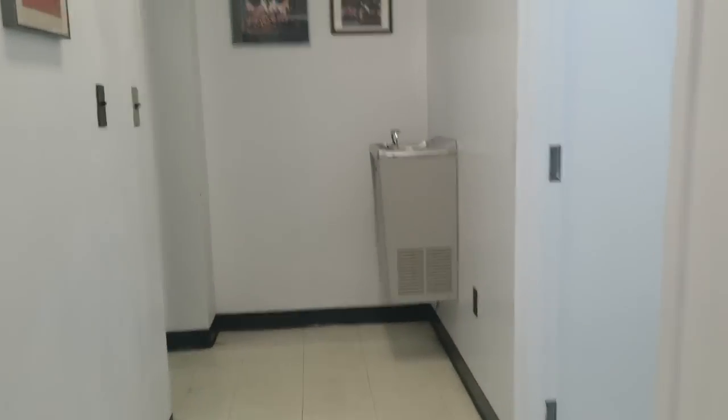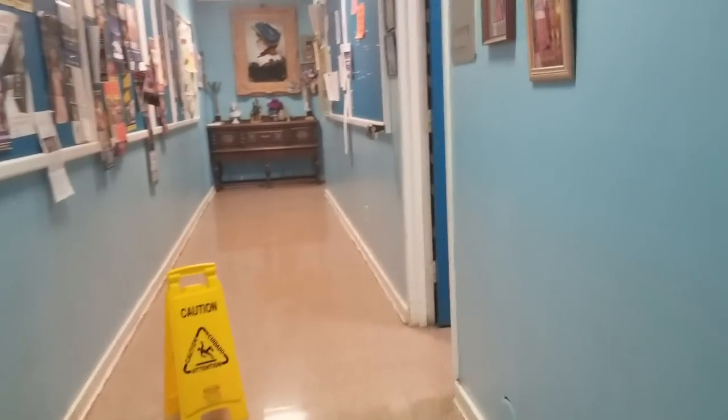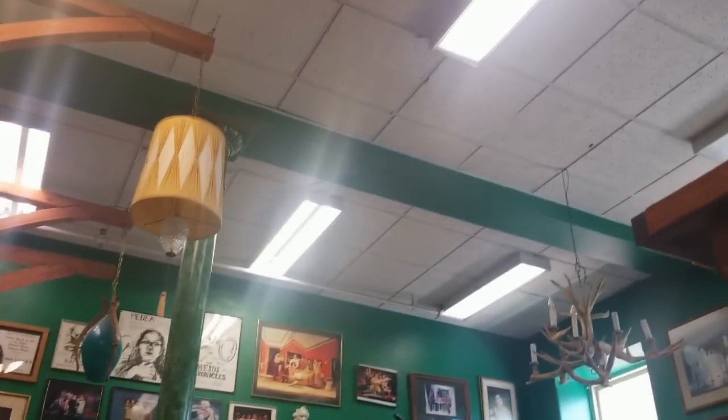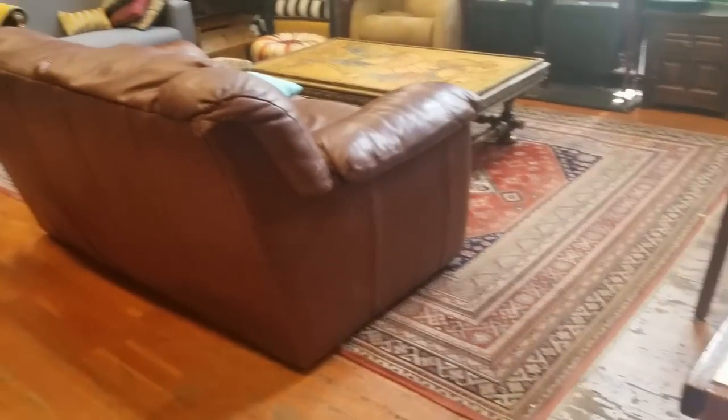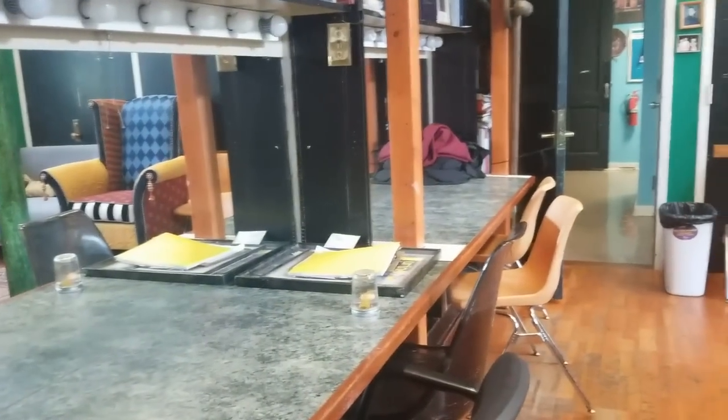Come look at this dressing room I found. The cast members dressing room. Look at this - it kind of looks like Harry Potter. Let's peek at it. Oh yeah, look at this. Oh my goodness. It's a whole room. It looks like Hogwarts. This is the dressing room. I don't think any toilets are in there.